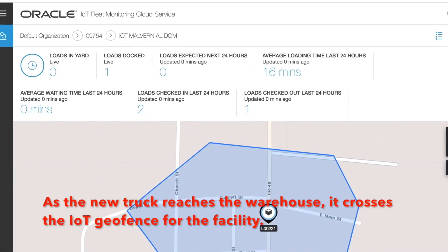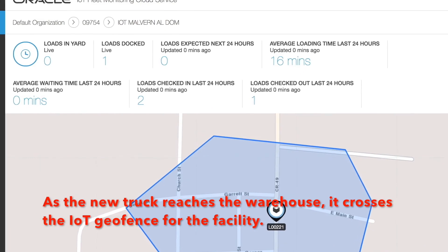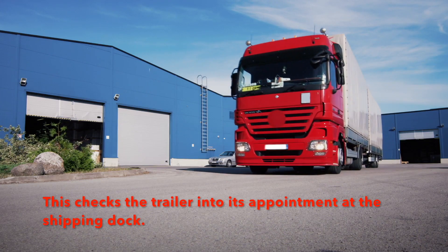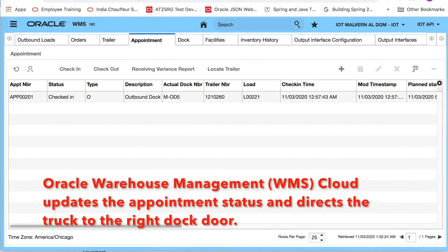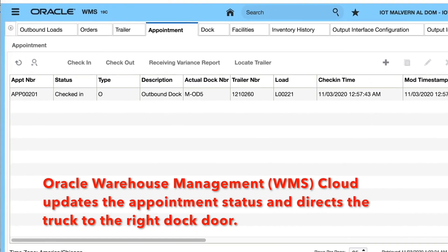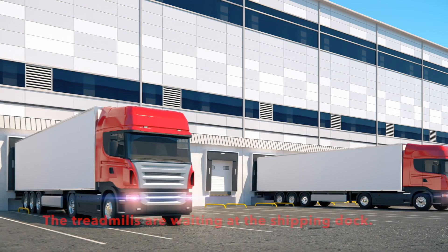As the new truck reaches the warehouse, it crosses the IoT geofence for the facility. This checks the trailer into its appointment at the shipping dock. Oracle Warehouse Management WMS Cloud updates the appointment status and directs the truck to the right dock door.